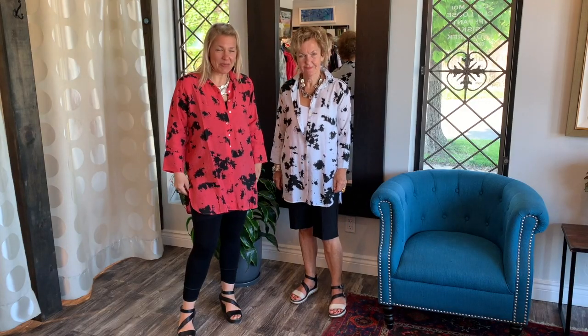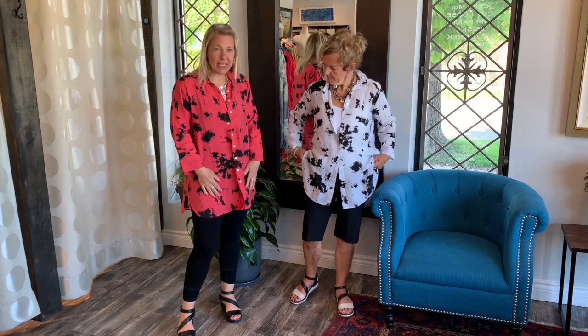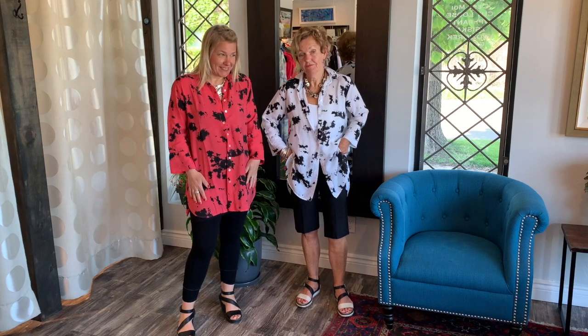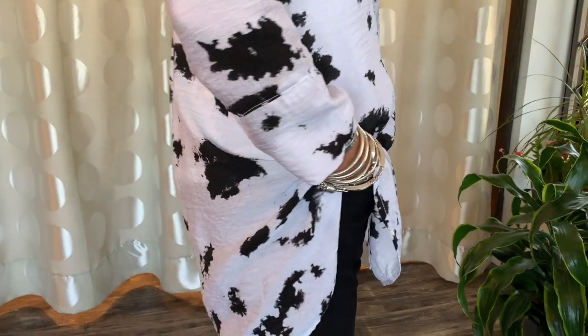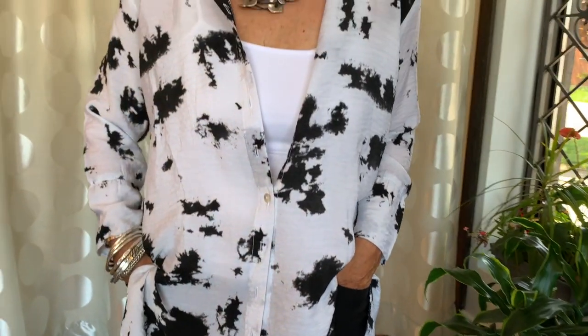Ladies, hello! Welcome to today's behind the scenes. Today we have the Easy Shirt from Cut Loose in these two beautiful colors — really nice, very light, very airy. I feel like I have nothing on. Nice little details; this is the tensile fabric so it's so nice and light for the summer.